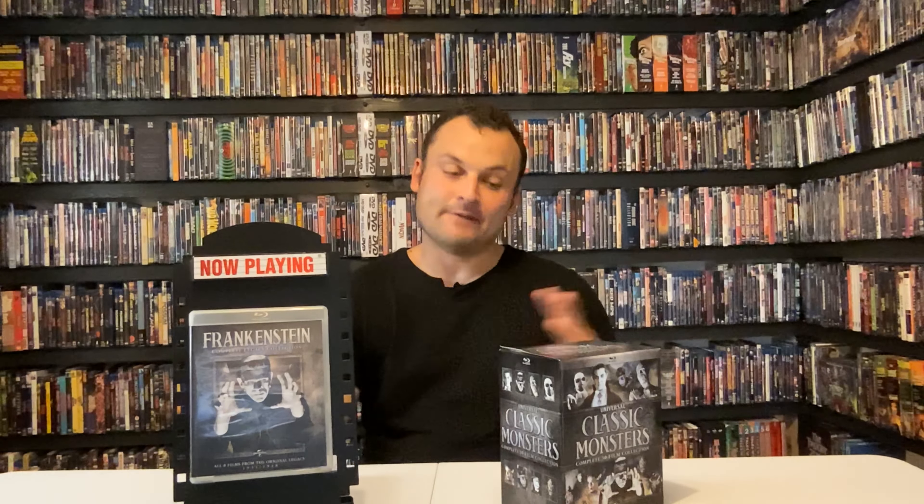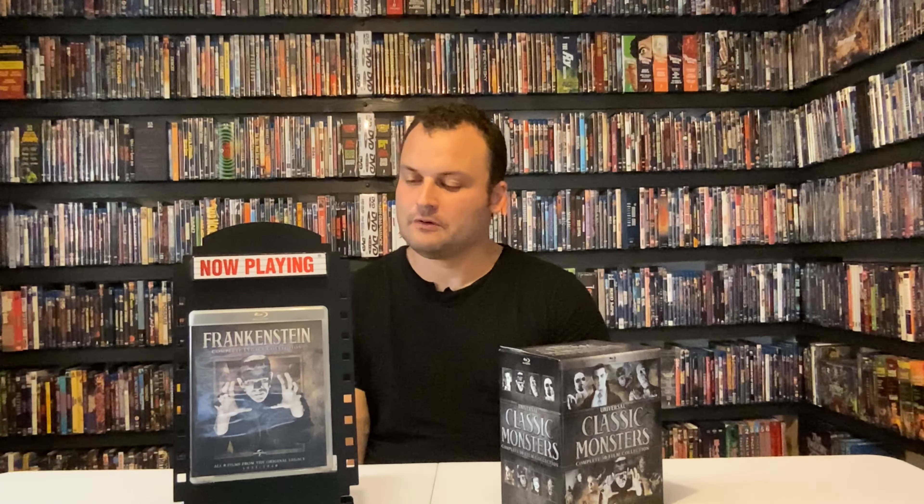Bride of Frankenstein is the best of the Universal Monster movies. It's got everything — the vintage horror look and feel, really intense scenes like the creature revival, great performances, plenty of Frankenstein's monster, and great interaction between Pretorius and Frankenstein, with Colin Clive excelling again. So that's my countdown and ranking of the Universal Monsters. Let me know what you think — it's a very difficult list to put together and may change if I watch them again, but that's what I've come up with from my notes. Do you agree? What order would you put them in? Thank you very much for watching and stay tuned for more videos.